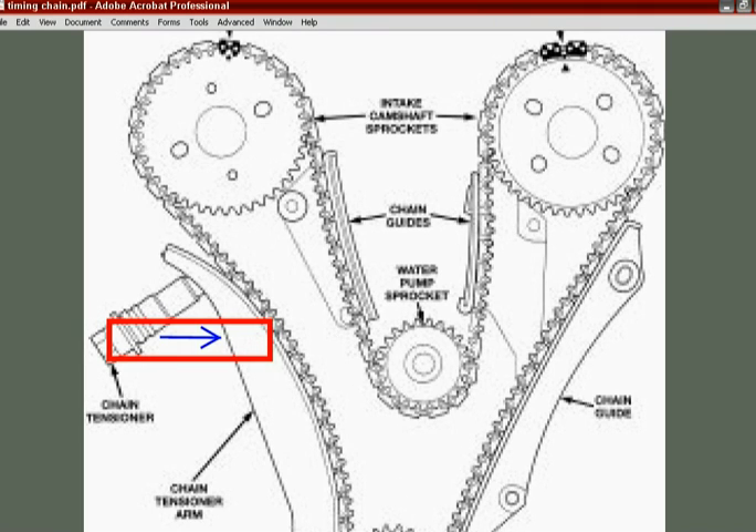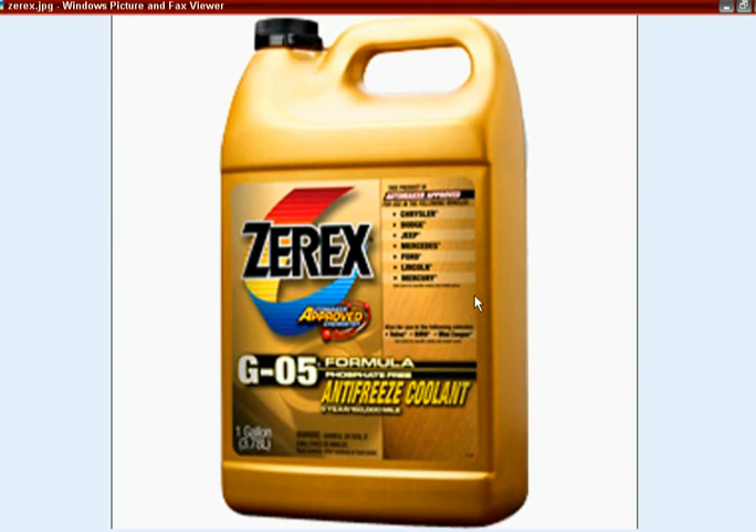If you have an engine failure in a 2001, 2002, or 2003 car, make sure you get at least a 2004 or 2005 or newer engine with the updated design. Then change out the water pump with the OEM Chrysler factory pump, install the chain stop block, and use the correct antifreeze. Combined with good maintenance, it will probably last a long time.